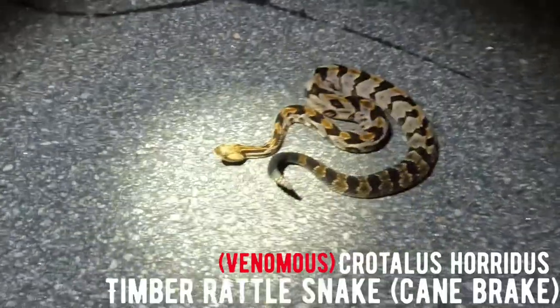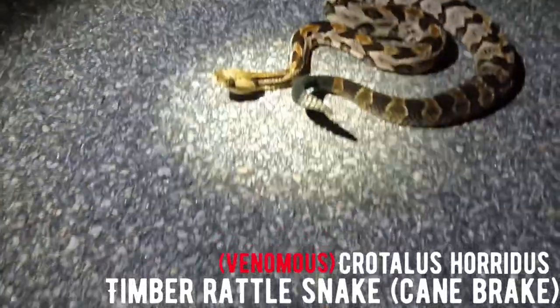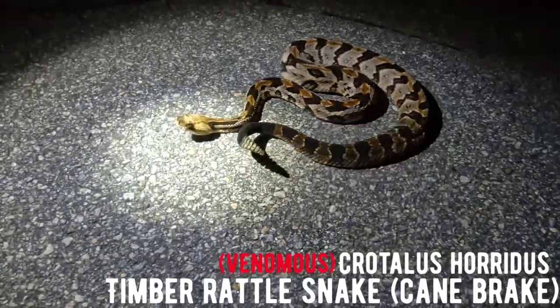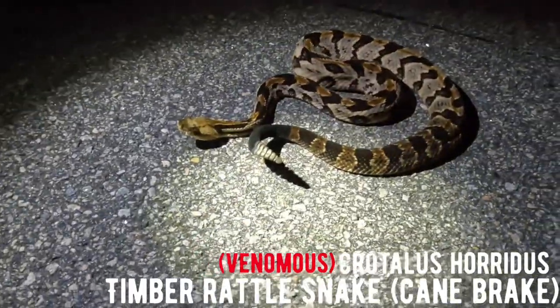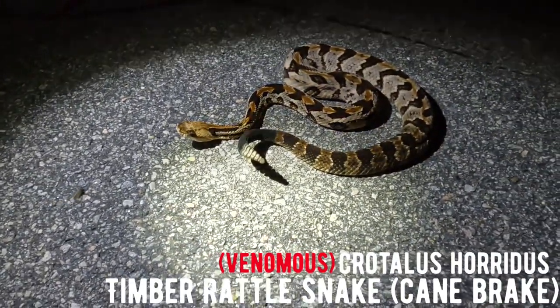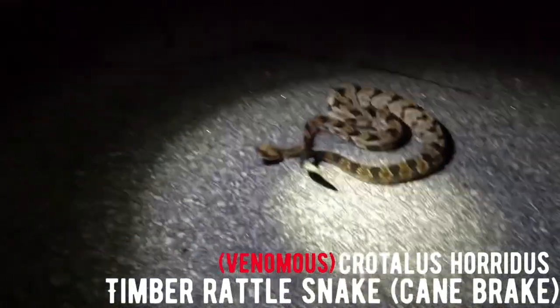Second live snake of the night — timber rattlesnake! This is the first live one we've actually seen on the road in our lives, and not even in Kentucky did we find a live one. Super nice snake. I'm going to stop the camera here, get some close-up footage from my phone, and then get some pictures. Crotalus horridus, Crotalus horridus.